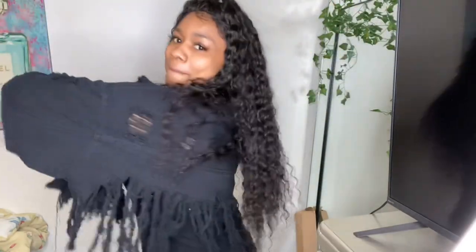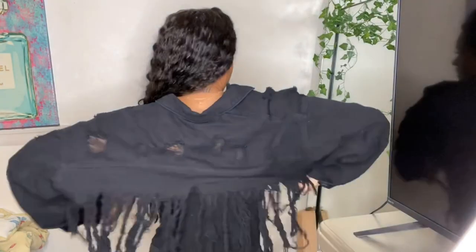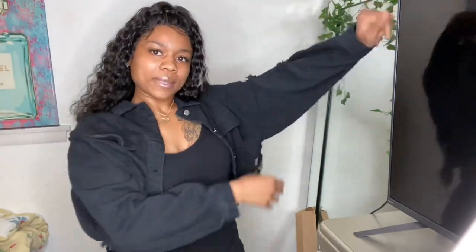The first thing I got is this black cropped fringe denim jacket. I thought this was so cute when I saw it — I've actually seen it in a couple other people's hauls on YouTube. It's fringe all around, front and back, which gives it that edgy look. I got this in a small. If you want it baggier, obviously size up. The arms are kind of baggy but I like that — it adds to the edgy style.